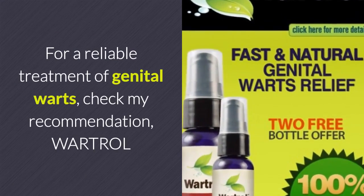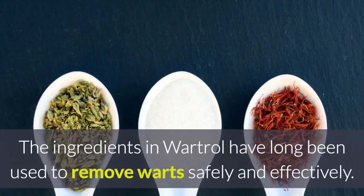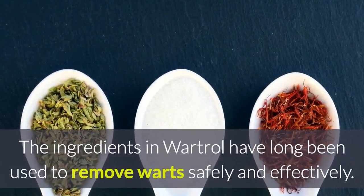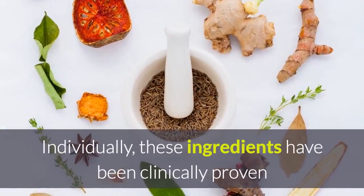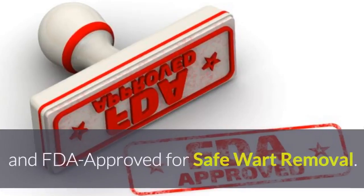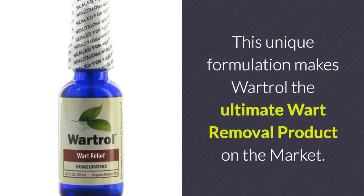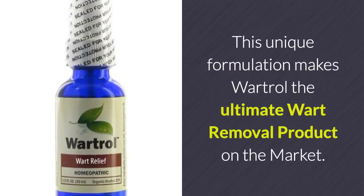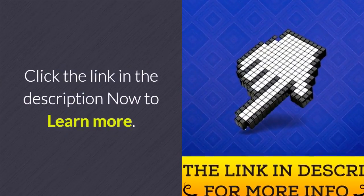For a reliable treatment of genital warts, check my recommendation: Wart Roll. The ingredients in Wart Roll have long been used to remove warts safely and effectively. Individually, these ingredients have been clinically proven and FDA approved for safe wart removal. This unique formulation makes Wart Roll the ultimate wart removal product on the market. Click the link in the description now to learn more.